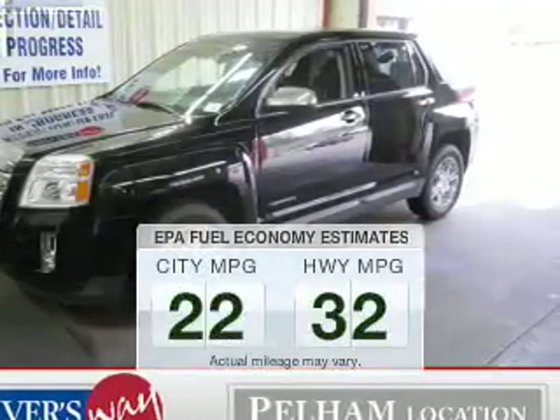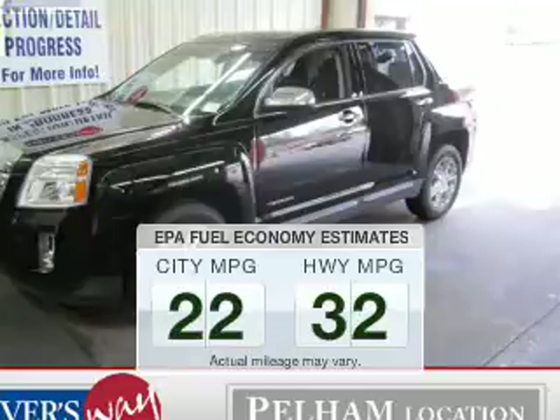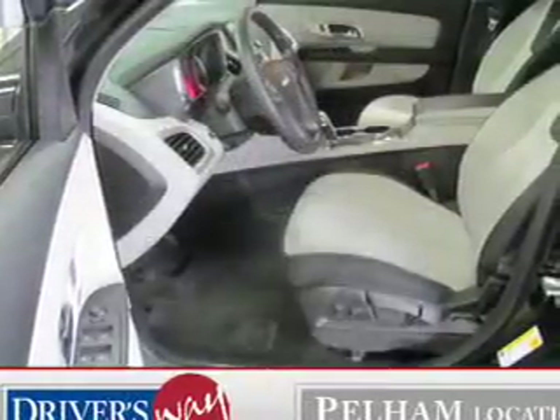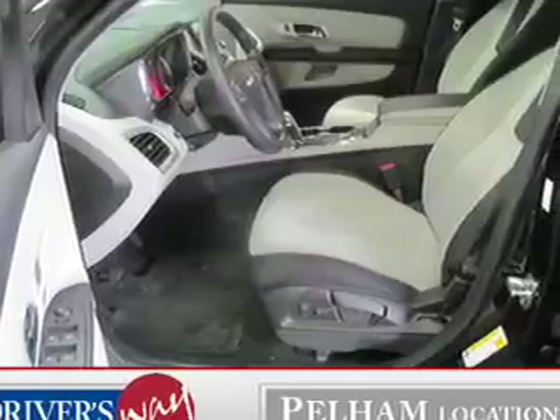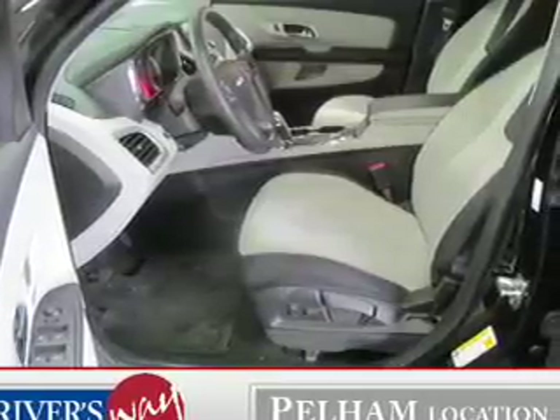Make fewer trips to the gas station when driving this fuel efficient vehicle. The powertrain includes front wheel drive with an efficient four-cylinder engine connected to a smooth-shifting six-speed automatic transmission.